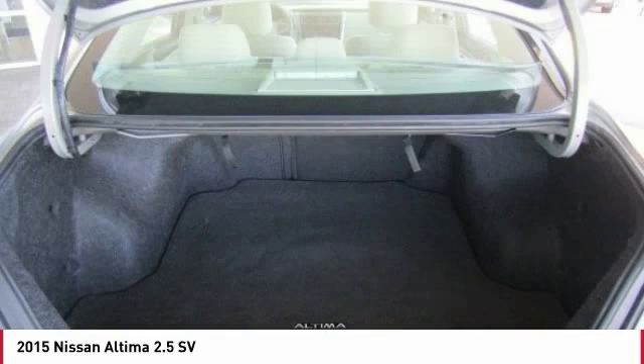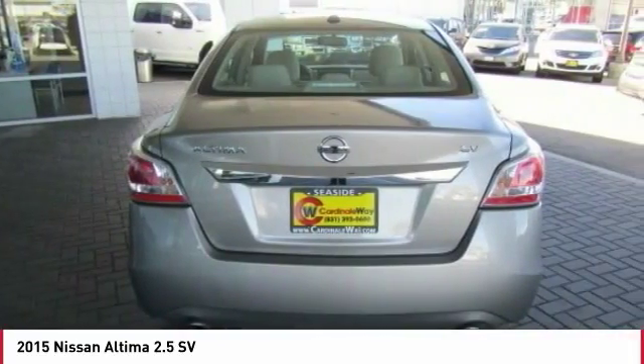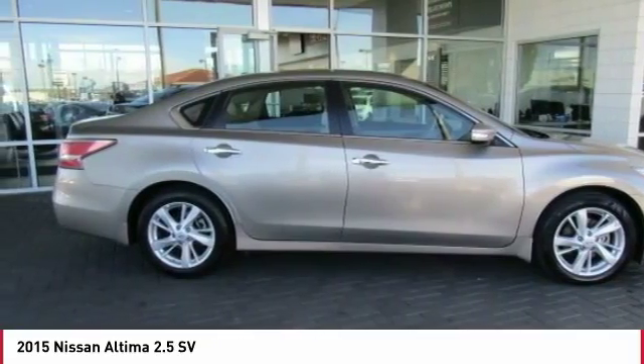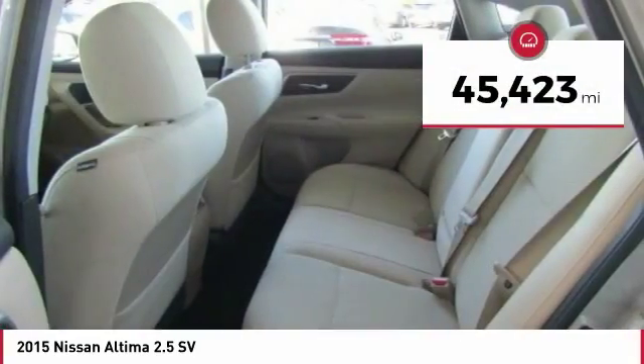Combine that with a powerful V6 or efficient four-cylinder engine, six standard airbags, and over 5,000 quality and performance tests, and you'll see the Nissan Altima is made to drive and built to last, and is priced below $20,000. This vehicle has less than 50,000 miles.